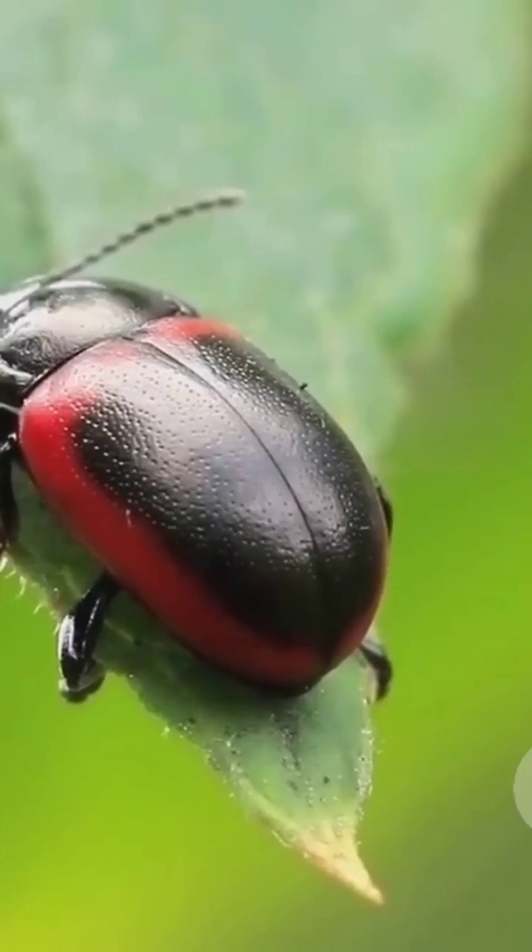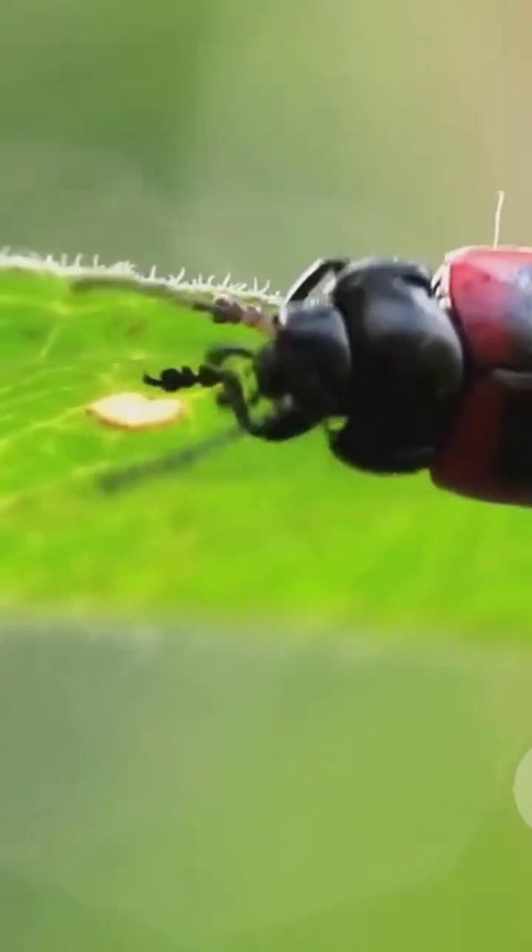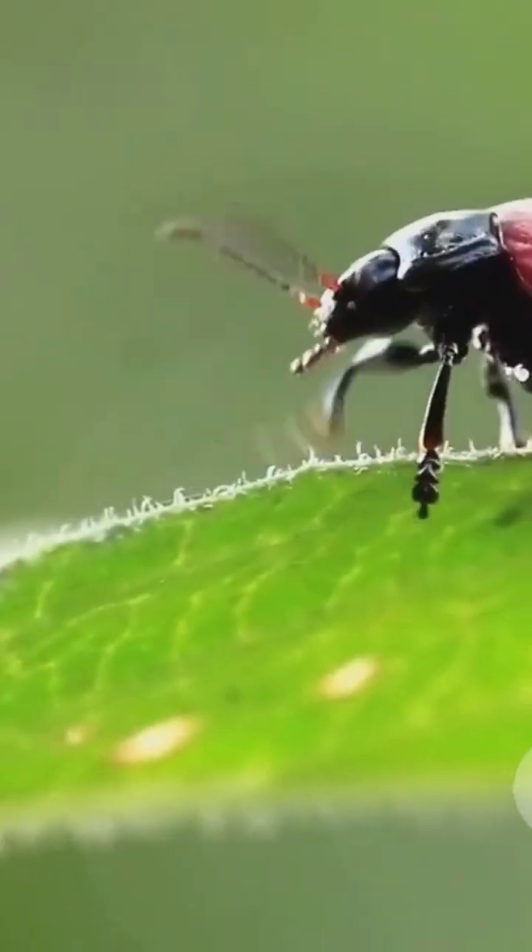Multiple times in rapid succession. You might be wondering how does the beetle avoid hurting itself? Well, nature's thought of that too. The beetle's body has special heat-resistant linings that protect it from the intense temperatures. Plus, it can control the direction of the spray with impressive accuracy, ensuring it hits the predator and not itself.